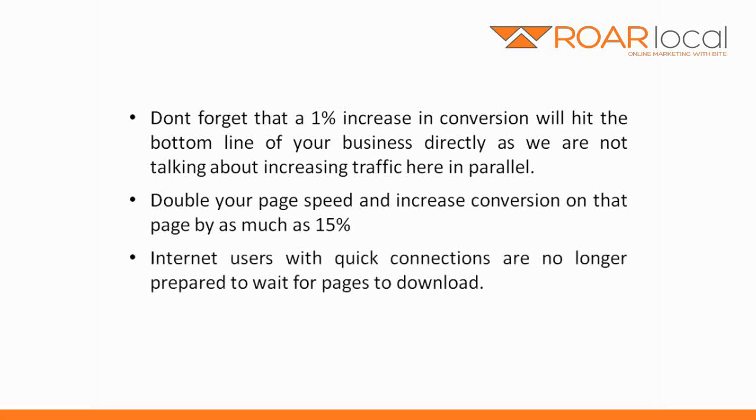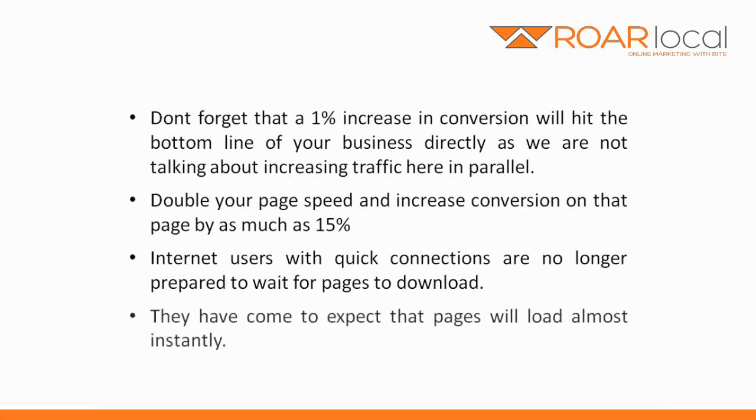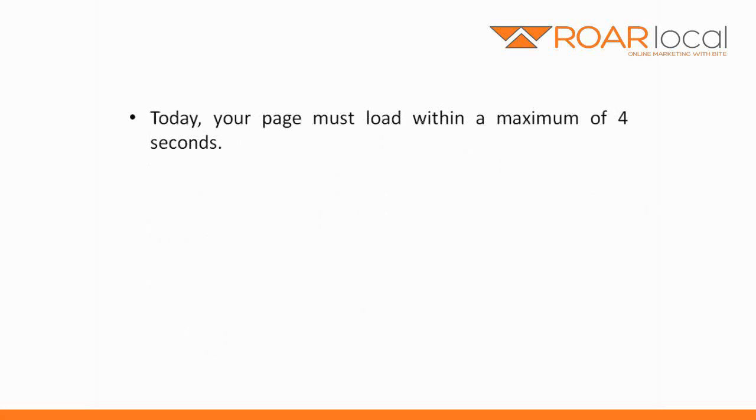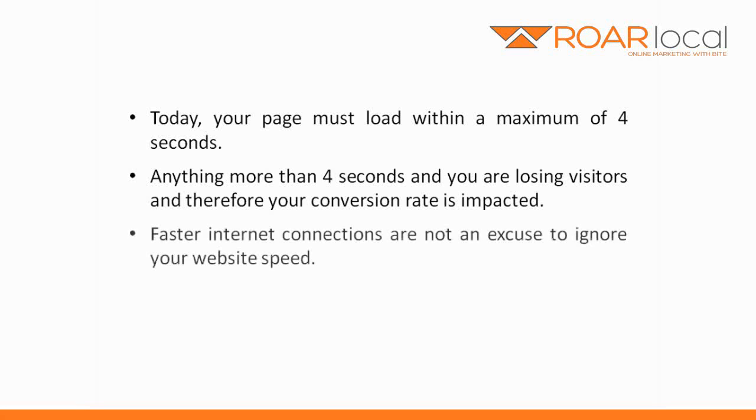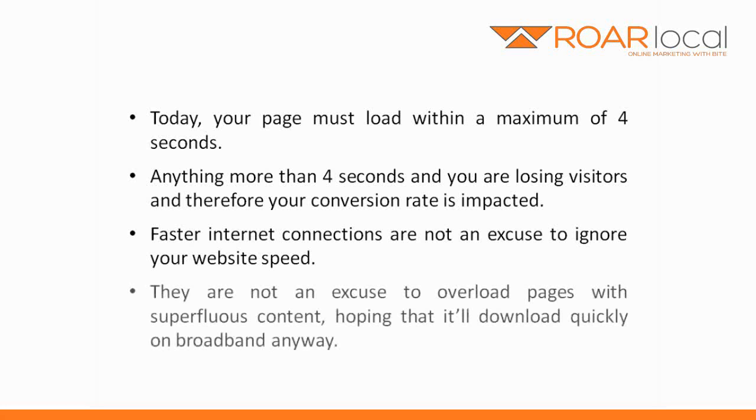Internet users with quick connections are no longer prepared to wait for pages to download. They have come to expect that pages will load almost instantly. Today, your page must load within a maximum of 4 seconds. Anything more than 4 seconds and you're losing visitors, and therefore your conversion rate is impacted. Faster internet connections are not an excuse to ignore website speed — they are not an excuse to overload pages with superfluous content, hoping that they will download quickly on broadband anyway.